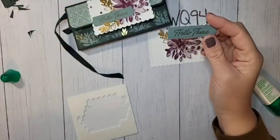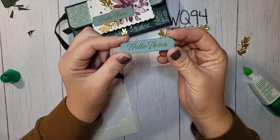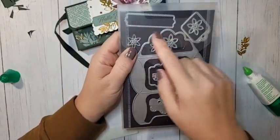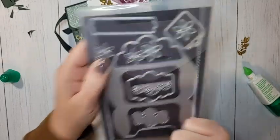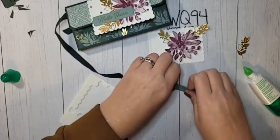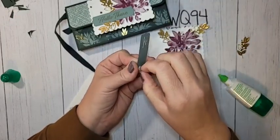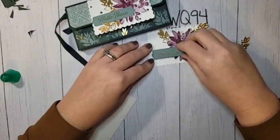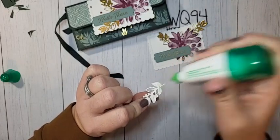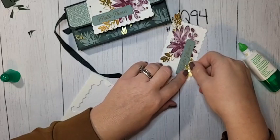Before adding the last leaf, we'll add the greeting. The greeting is from the Eden's Garden stamp set — I stamped it in VersaMark and then gold heat embossed it. I die cut it using the label from the Pretty Pillow Box dies, which are in the mini catalog. I'll stick a dimensional under the 'hello' and a little bit of glue on the other side so it sits on top of the flower piece. Then the last little leaf gets added, tucking under the label.